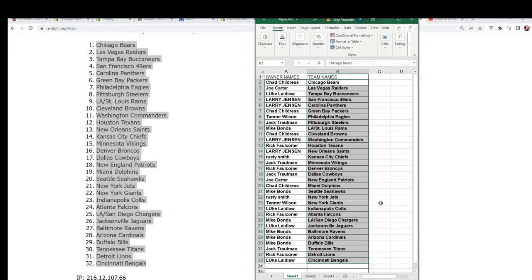Now you can see which teams you have in this thing. We've had a New Orleans Saints prediction. Who's got the Saints? Saints have been predicted to come out.